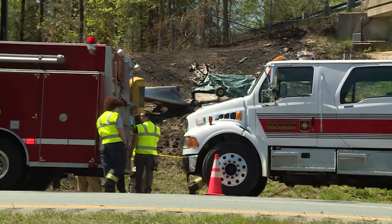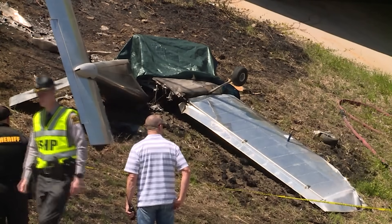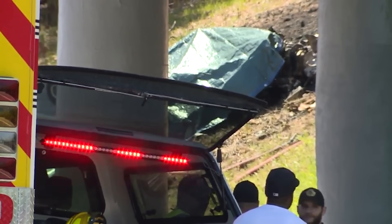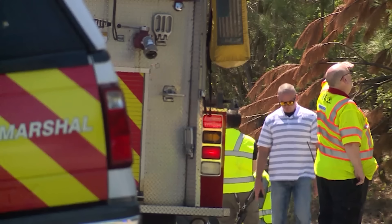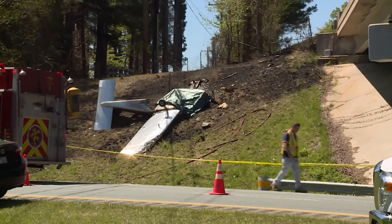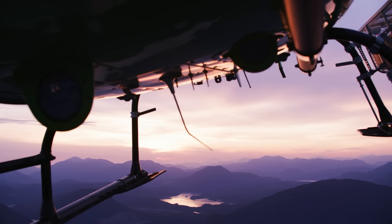If there's one takeaway, it's this: in a partial power scenario right after takeoff, don't wait for it to get worse. Assume it will. Pick your landing spot while you still have the chance. Because once the obstacles are right in front of you, it's already too late. That's all for today's video. Thank you for watching. See you guys in the next video.